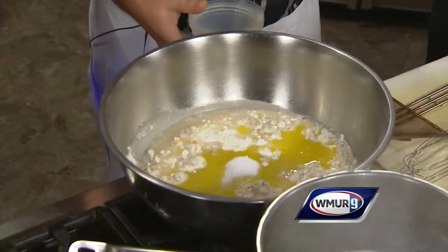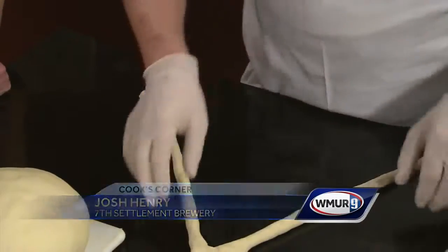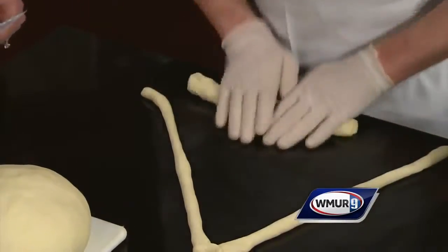You wind up with a nice silky dough which is then braided. Kevin's going to demonstrate how we do our braid. I've heard that your food is amazing there at Seventh Settlement in Dover — they make everything from scratch and of course you do your own brews too. Yeah, we have a seven-barrel brew house and about eight to ten of our own beers on at all times.